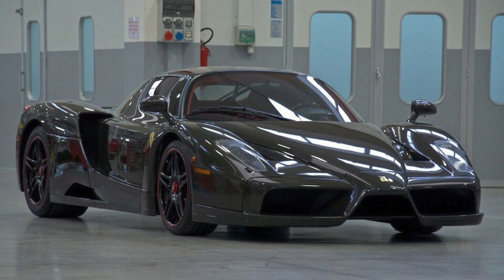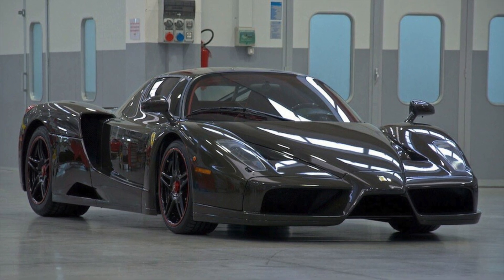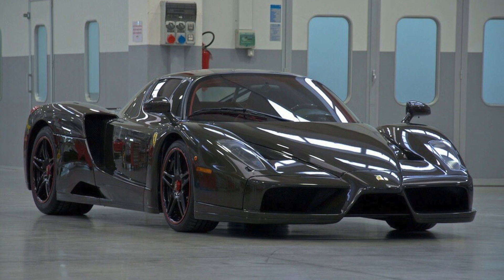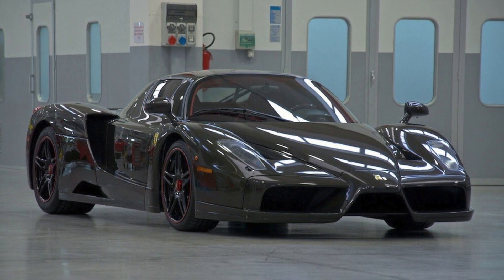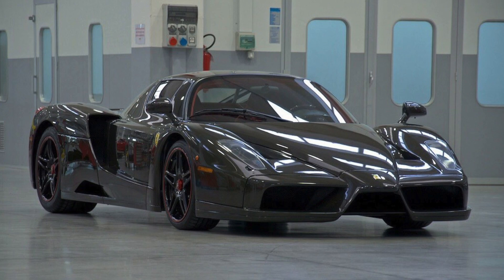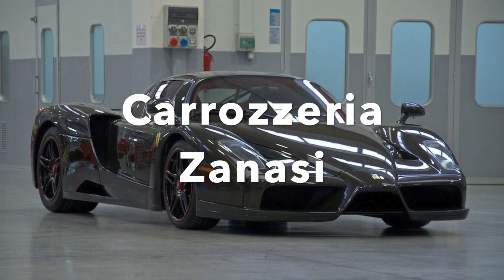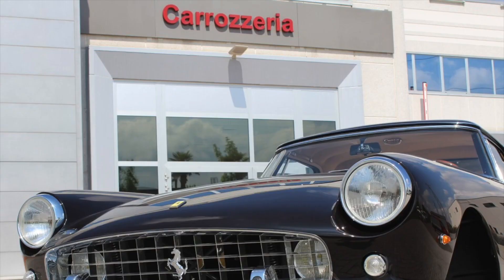And so did this person do. This is a one-of-one Ferrari Enzo made of bare carbon. This car is the work of Carrozzeria Zanasi, an Italian body shop that works closely with Ferrari itself.